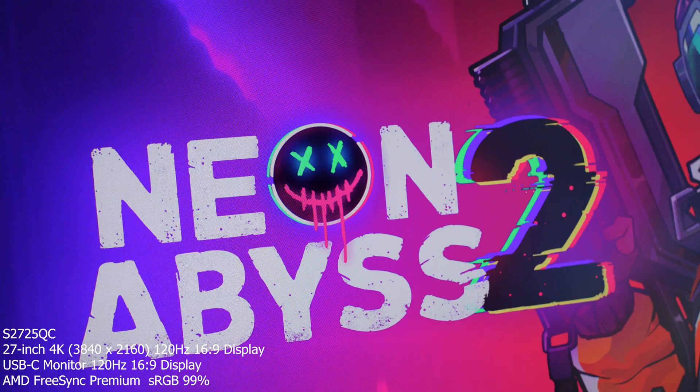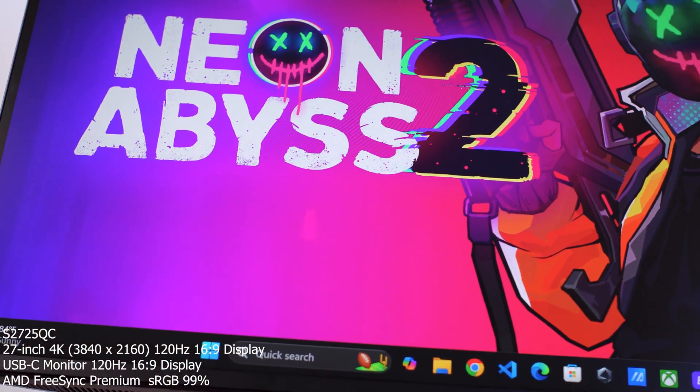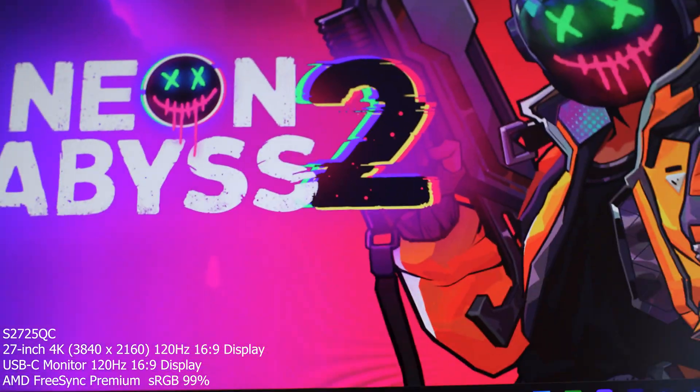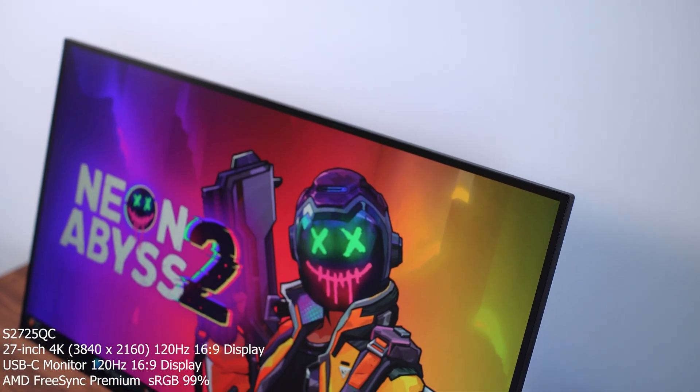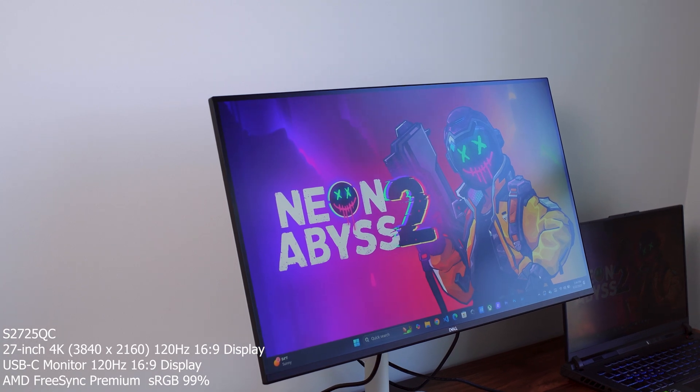This monitor is a 27-inch 4K USB-C monitor, the S2522QC version. It's 4K at 3840 by 2160 and comes with 120Hz refresh rate. It's a 16:9 display with AMD FreeSync Premium, 99% RGB color brightness, integrated speakers, 15,000:1 contrast ratio, an IPS panel with a matte surface display.